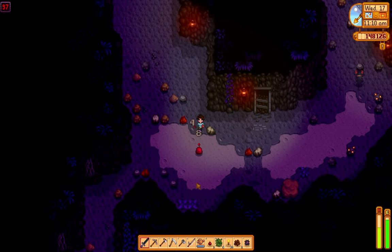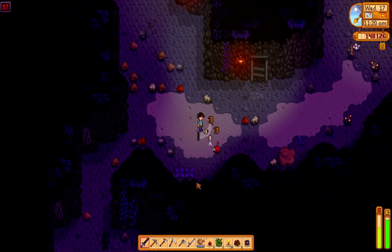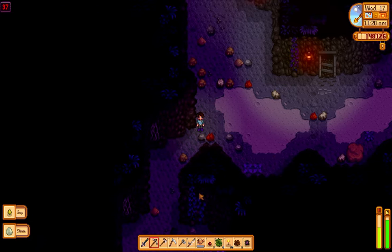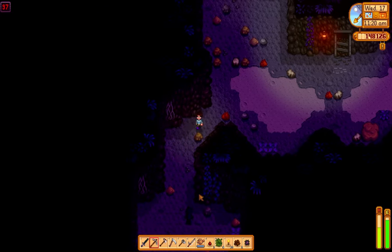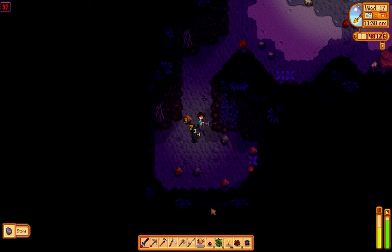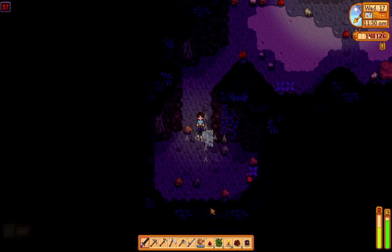By now, most people should know what Stardew Valley is. The relaxing farming simulator game is on many platforms including Switch and mobile, and it's also amazing on the Steam Deck. There are so many things to do in Stardew, such as farming, fishing, mining, or just talking with the villagers.